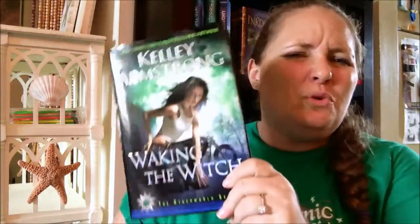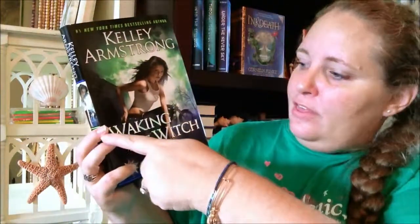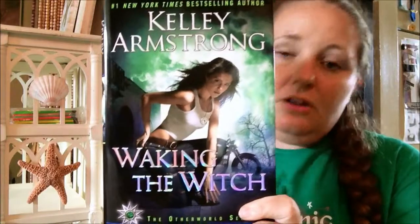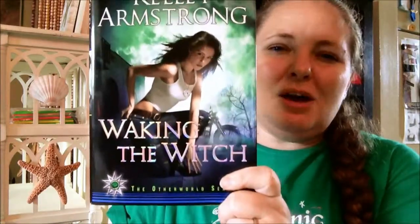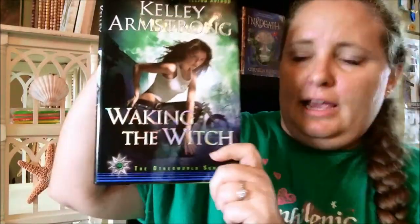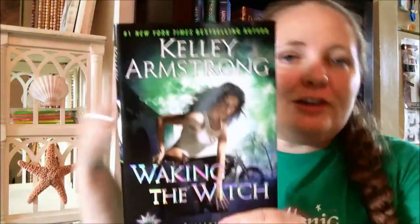Coming in at number five is Waking the Witch by Kelly Armstrong. I haven't read this book, but it's about an orphaned girl from a witch who is like a paranormal researcher or something. This cover just totally blows. The colors I love — green is my favorite color — and I love the metallic-y font, but any time there's a real person on the cover I'm not a fan. This one is so 80s: the motorcycle, the crackling lightning, what she's wearing, her position, her tank top, her hip poking out, her hair blown back, and her facial expression.